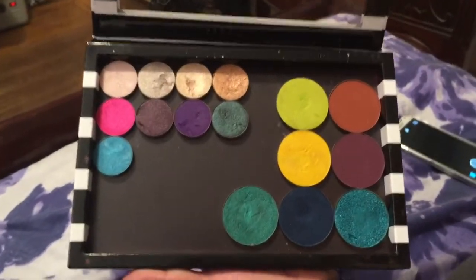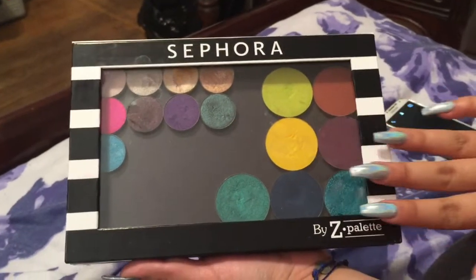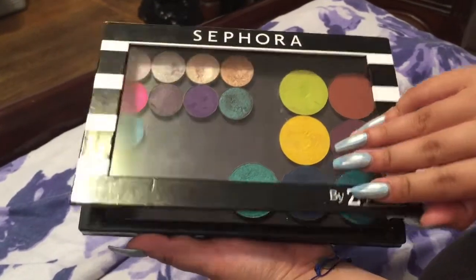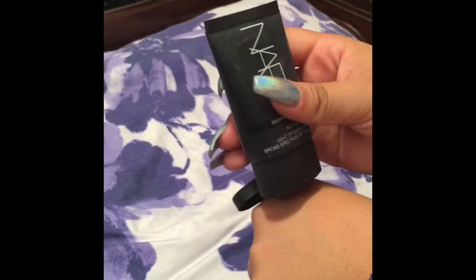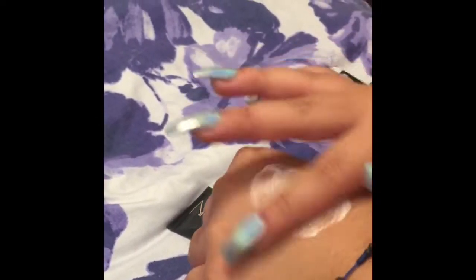Next I have the Sephora Z Palette and what I love about it is that it's very convenient, it's travel friendly, and you can depot all of your eyeshadows and mix them all in so you don't have to carry all of them. Next is the NARS Radiance Enhancing Primer and what I love about it is that it has SPF 15 in it and I've worn that stuff out in the sun and it works.